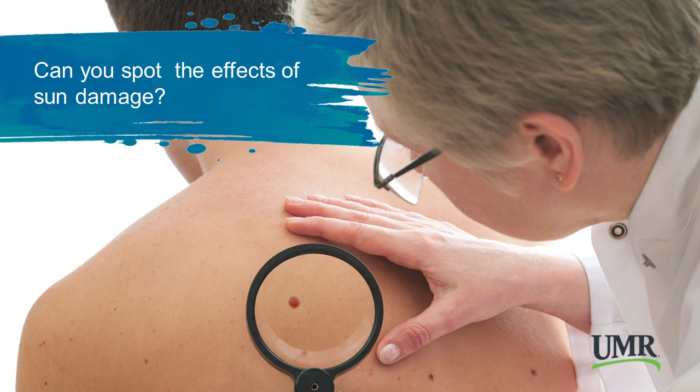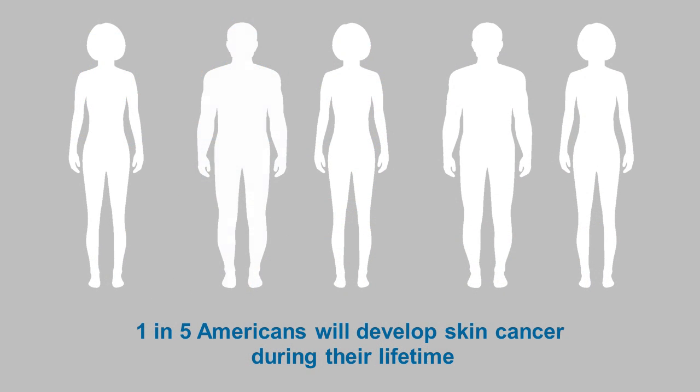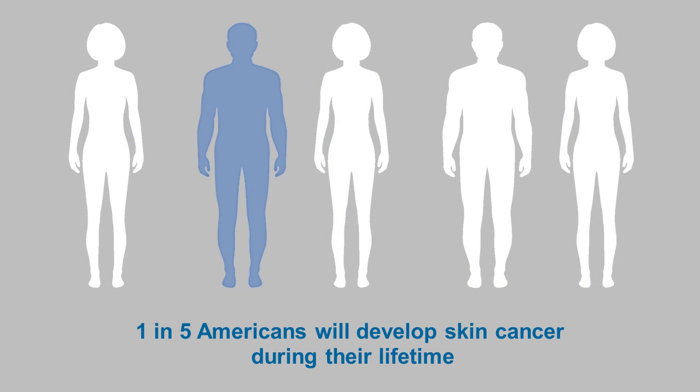Can you spot the effects of sun damage? Did you know that one in five Americans will develop skin cancer during their lifetime?